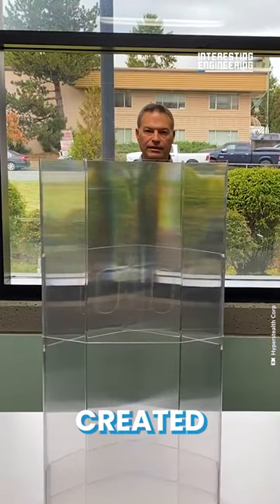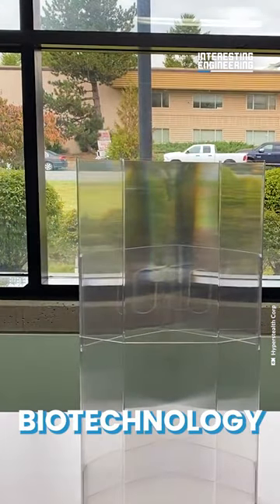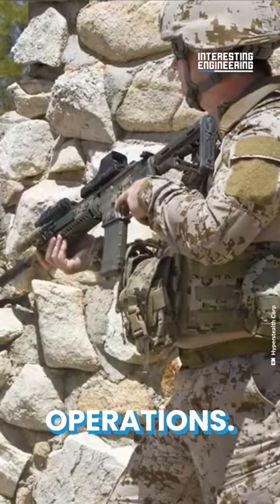An optics expert has created a practical invisibility shield for military use. Guy Kramer of Hyperstealth Biotechnology Corporation has history-making camouflage for military operations.